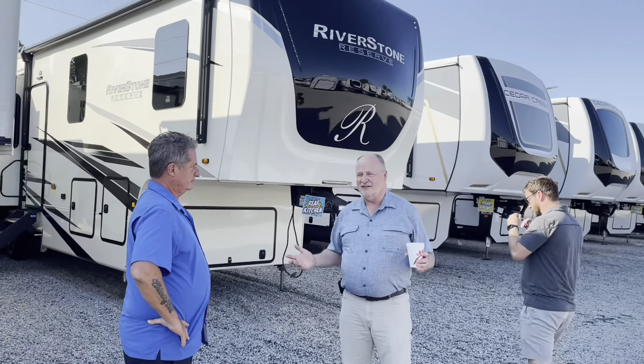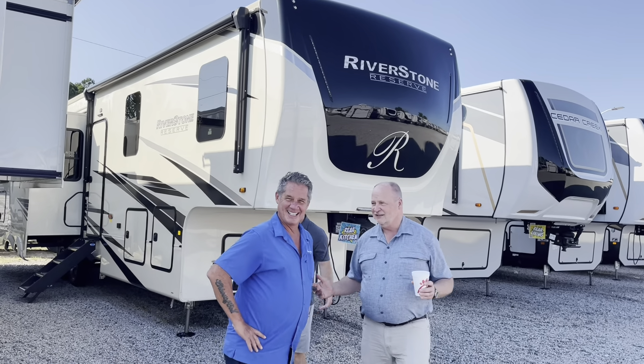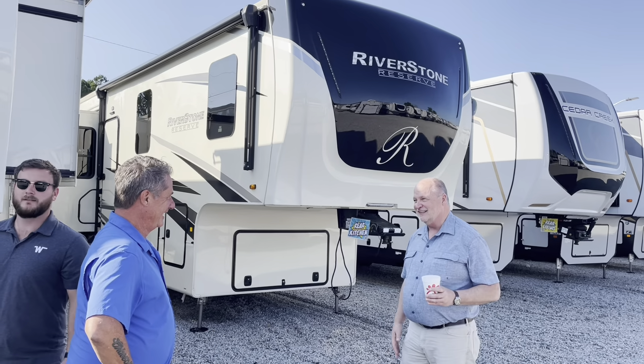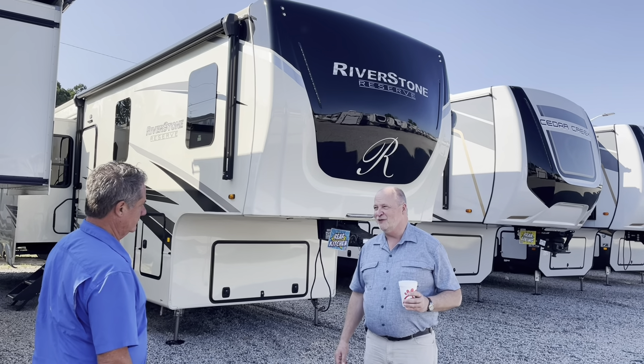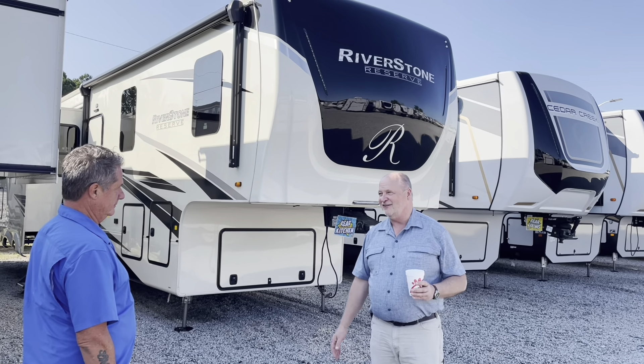When we first started this, we had the Riverstone, and every show I worked, that guy would say, 'Man, I love this Riverstone, I'm buying one. I just got a brand new three-quarter ton diesel,' and then you want to throw it because you can't tow it.